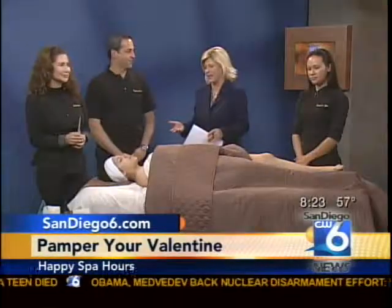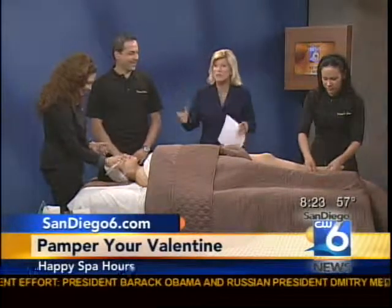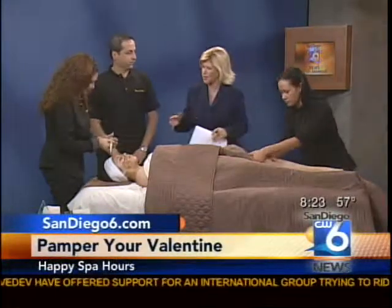Balenci from Balenci Spa and the rest of his crew talking about how to pamper your Valentine. A box of chocolates is always nice for ladies, but sometimes you think, does he really want me to eat a box of chocolates? This is sort of a play on that, because what you guys are saying is you can actually do chocolate on the legs or cherry on the face.